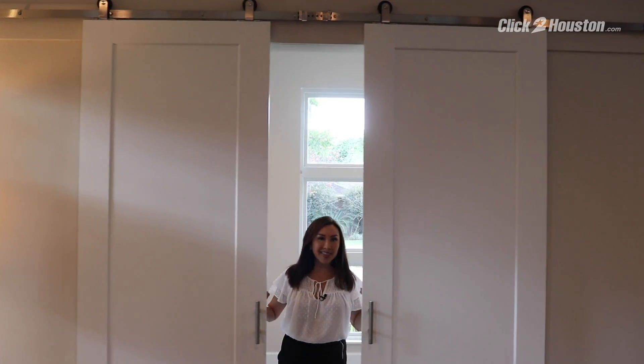Barn doors are the it thing right now, and so is this rainfall shower.